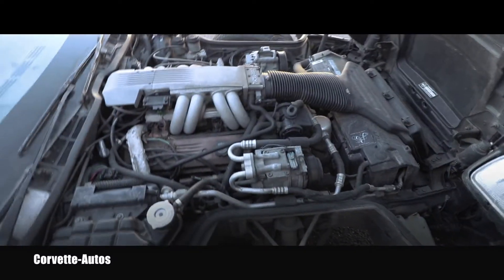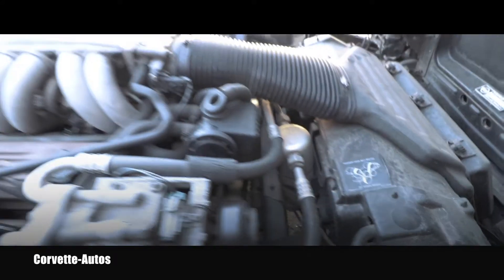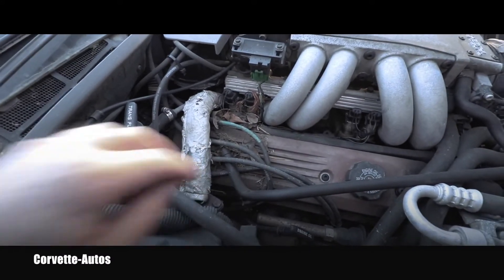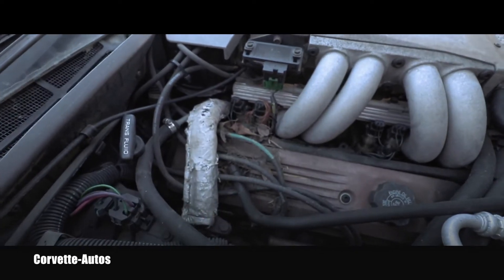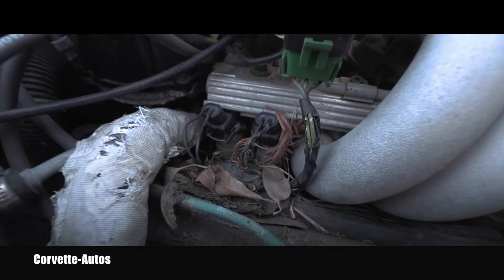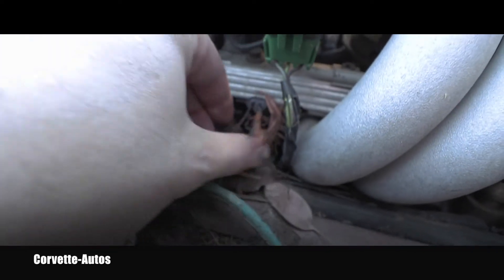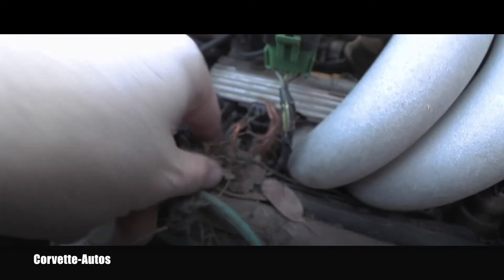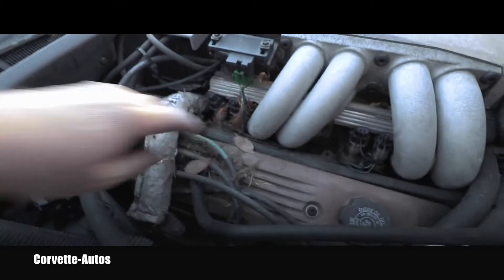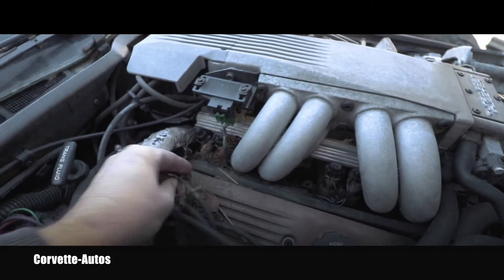Here we are on the passenger side of the car. What immediately caught my attention — there was a bunch of leaves here, obviously a rodent nest. Look in detail at those wires. This is what rodents will do to your Corvette, or obviously other cars, but right now we're talking Corvettes. Look at it.